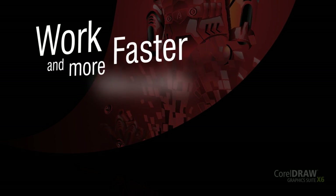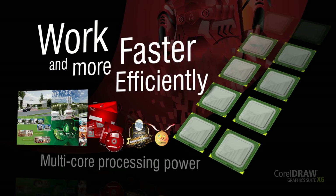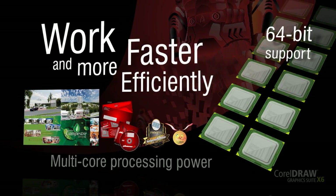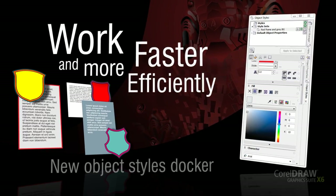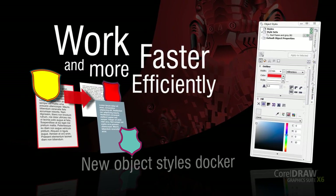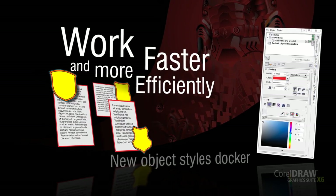Work faster and more efficiently. Enjoy the speed of multi-core processing power and native 64-bit support. The enhanced speed allows you to quickly process larger files and images. The new Object Styles Docker centralizes style creation and management, putting all the tools you need in one convenient location. Use styles to give a consistent appearance to your drawings, documents, and text.